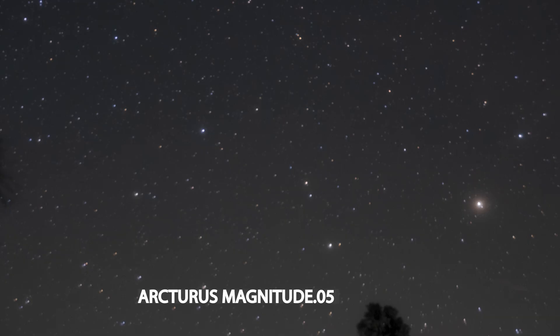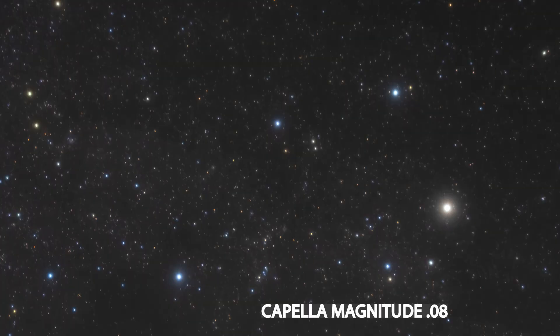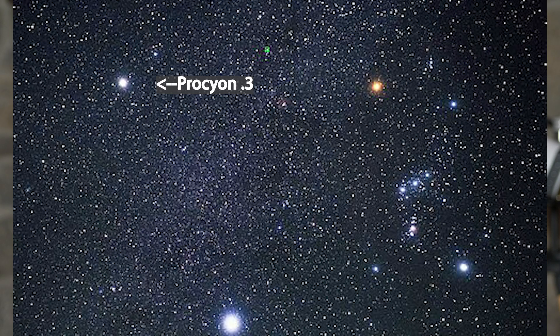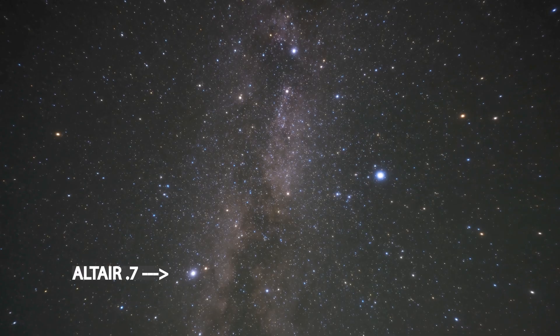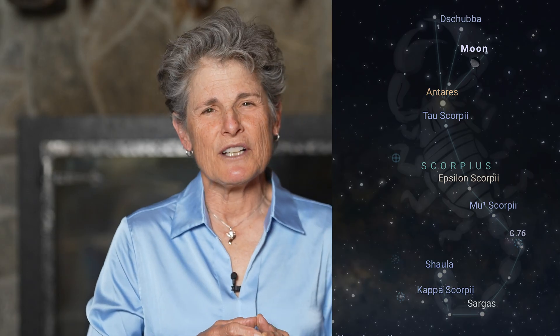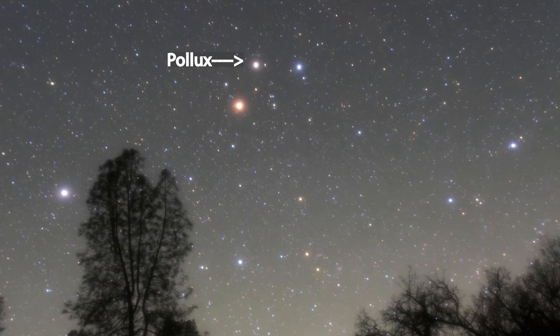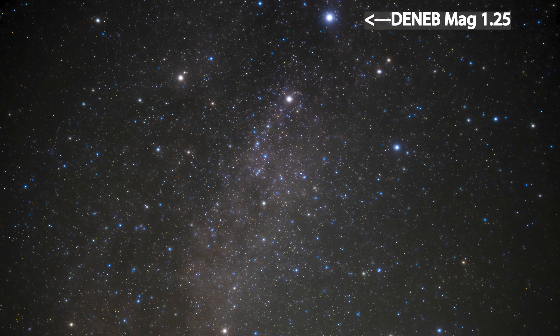Arcturus, 0.05. Vega, 0.03, in summer, autumn, and early winter. Capella, 0.08, in autumn, winter, and spring. Rigel, 0.13, in winter. Procyon, 0.3, winter. Betelgeuse, 0.5, winter. Altair, 0.7, in summer. Antares, 0.91, in summer. Spica, 0.91, in Virgo, in spring and summer. Pollux, 1.1, in Gemini, winter. Fomalhaut, 1.1. Deneb, in Cygnus the Swan, 1.25.